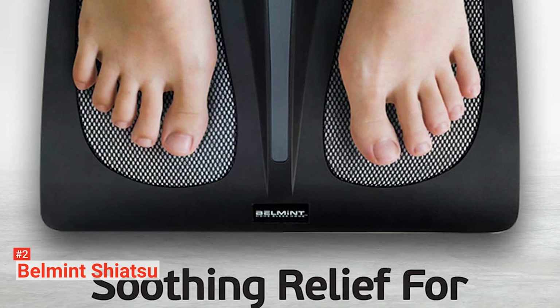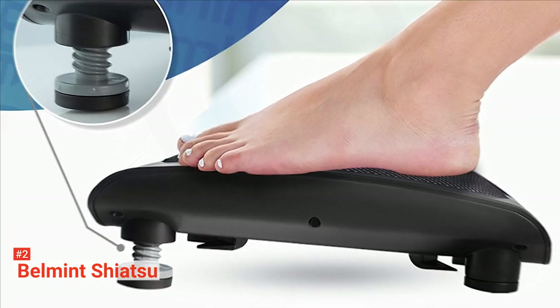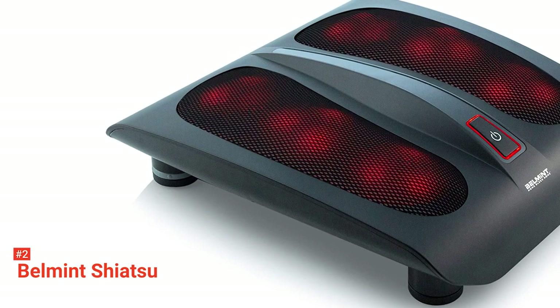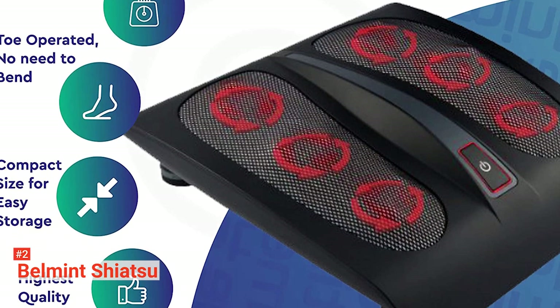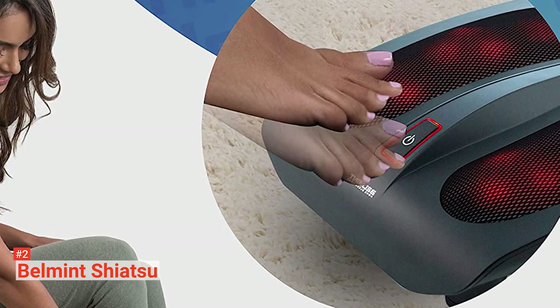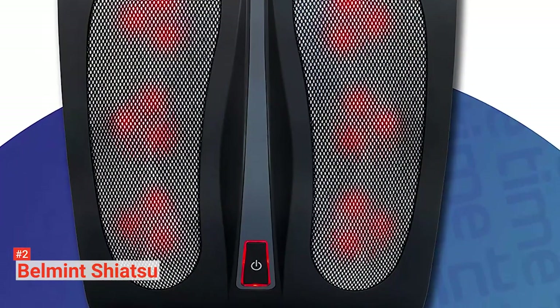The second product on our list is the Bellmint Shiatsu Foot Massager. Who doesn't like a deep kneading massage to relax after a long day of work? Bellmint is a highly-rated Shiatsu foot massager that is the ideal choice for that. It is reasonably priced and has most of the functions of high-end foot massagers. It uses Shiatsu therapy-style massage combined with heat to relax and pamper your feet. It comes with six unique massage heads covered with deep kneading nodes that work out the tension in your feet. The massager is perfectly angled so you can sit and relax on a chair or couch while using it.